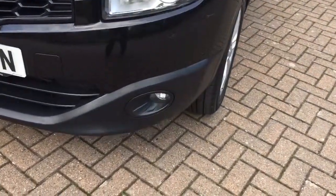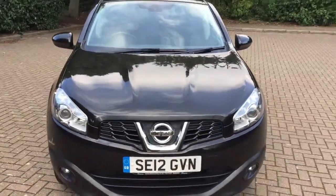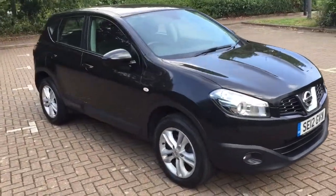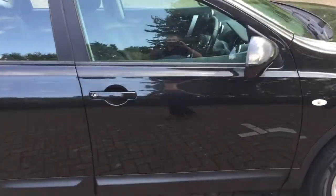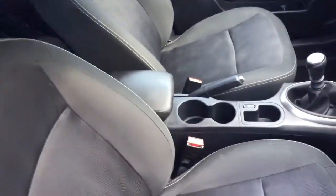These are front fog lights, two sensors for manoeuvring, and a grey cloth interior.